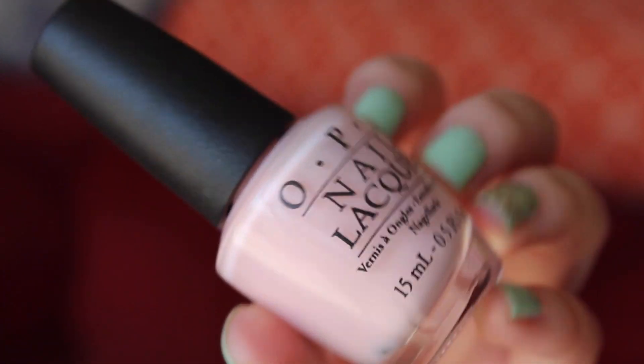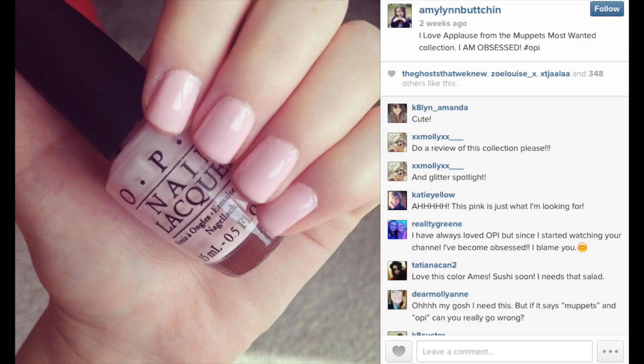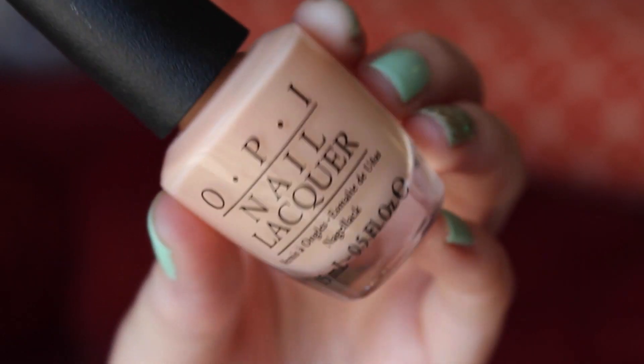Starting with the Muppets collection that just came out, I picked Chillin' Like a Villain and I Love Applause. I love both of these — I'm so obsessed. I love the idea of sheer pastel nail polish colors, but I don't want it to be sheer; I want it to be opaque. And with three coats of these, they are completely opaque. I've already worn I Love Applause — I put it on my Instagram and you guys were loving it. It's so pretty. I feel like it's going to be their new Bubble Bath because it reminds me of that, but better. And then the other one is kind of the same version just in orange — a creamy apricot peach orange. Thumbs up all the way.